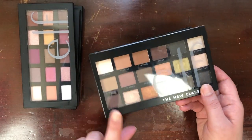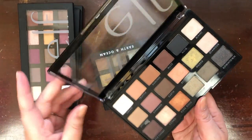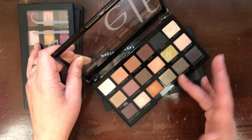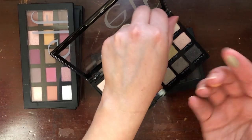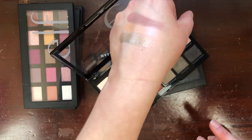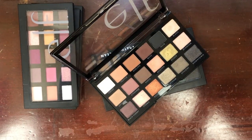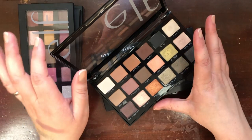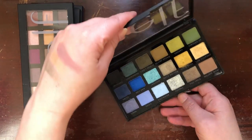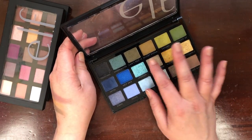This is the elf New Classics palette — this is actually the second one I purchased because I gave my first one to my stepmom. I wanted her to have it because it's such a beautiful starter palette for someone getting into makeup, but I missed it so I had to repurchase it. One swipe and you're done — this is definitely the palette I most recommend to a beginner looking for a variety of neutral shades. This is the Earth and Ocean palette — I did seven looks with it.